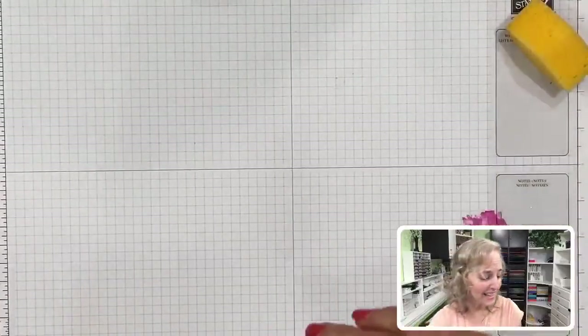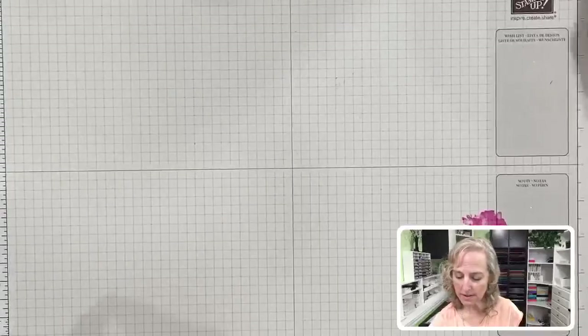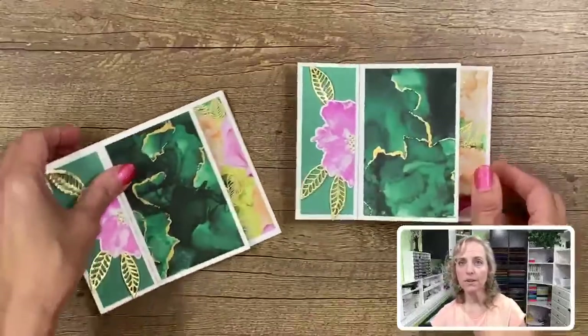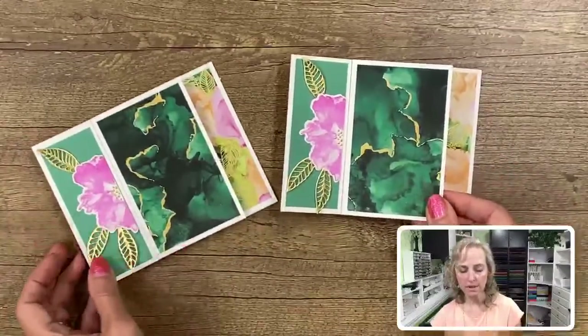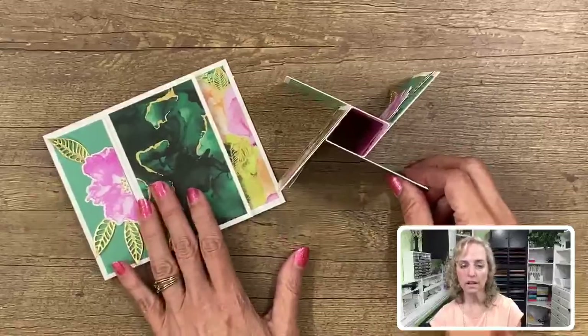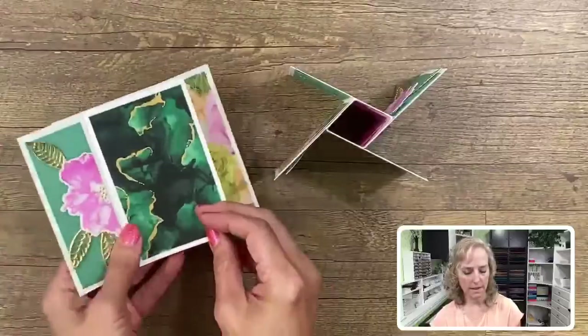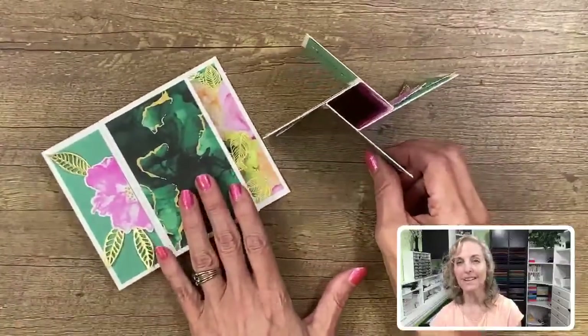I'm going to go ahead and show this card against the brown desktop - here is the finished card and how it looks. So pretty!